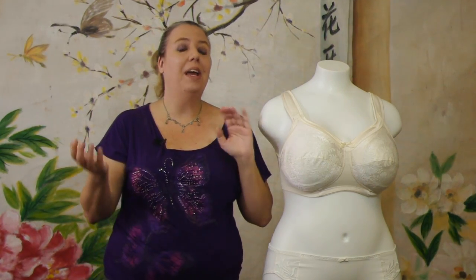The nursing bra is available in band sizes 34 to 46 and cup sizes E to K.